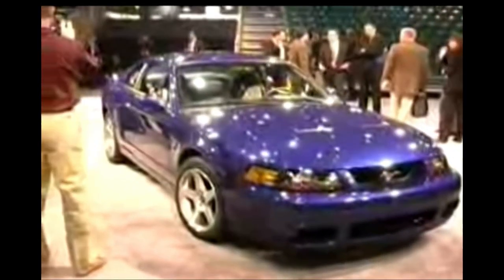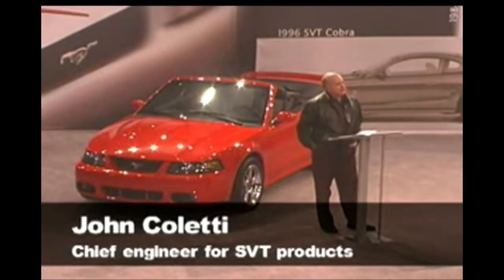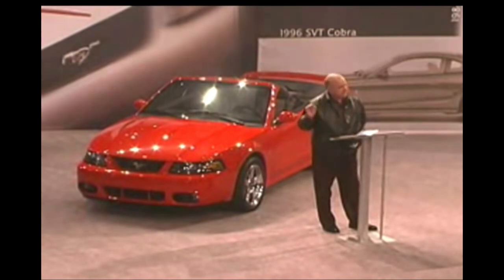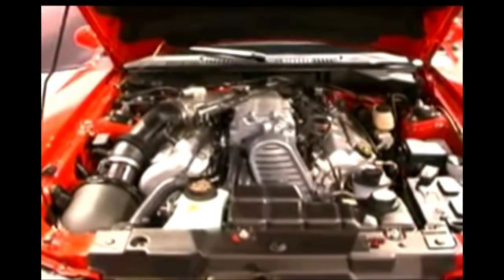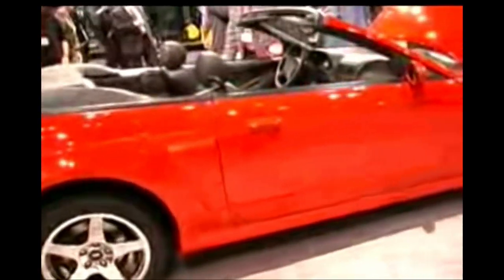This is the Cobra that people had been waiting for. Ford paid attention to detail in just about every aspect of the car. Under the hood sits a supercharged 4.6-liter dual overhead cam V8 pumping out 390 horsepower and 390 pound-feet of torque. It has a clean, unique, and purposeful look.